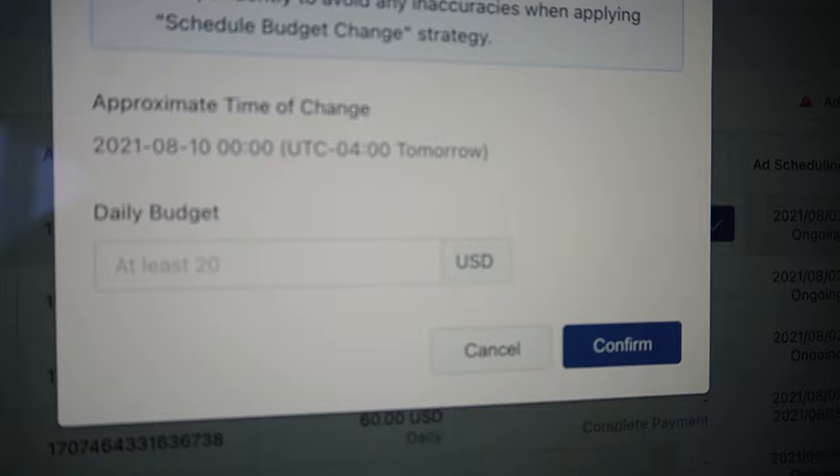You can schedule the budget change, set it for midnight the next day, and keep scaling. That's how I'm getting these results.